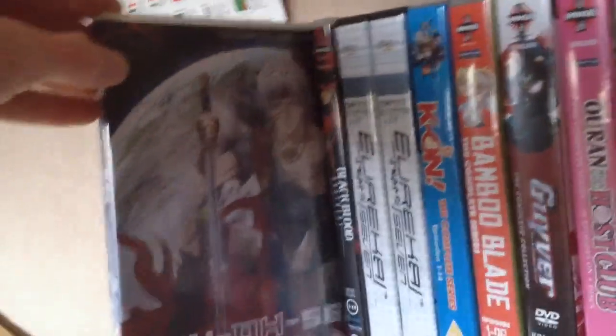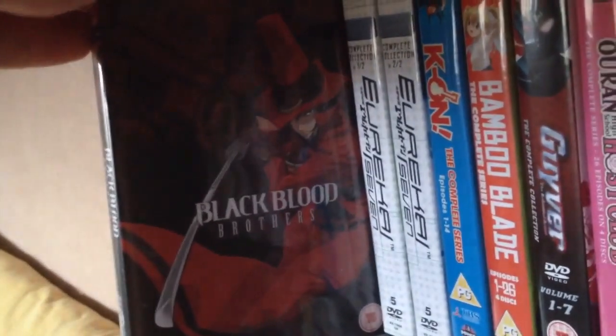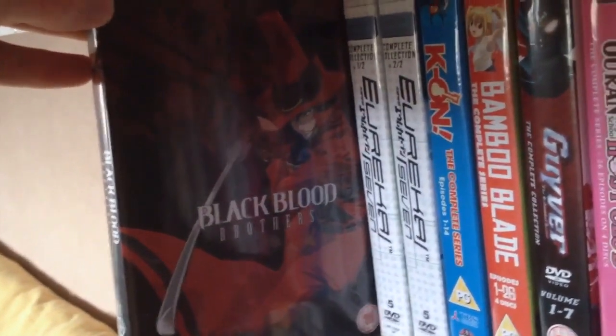Then we have Jiyuose: Planet of the Beast King, an 11-episode series. I started watching it — it was okay, but I kind of dropped it. I'm going to pick it up at some point, but I'm not in a rush. Then we have Black Blood Brothers, a vampire series — still to watch.